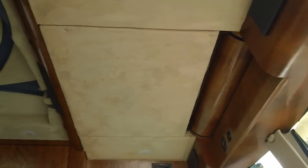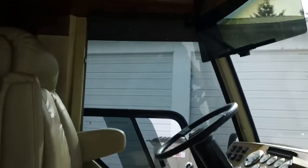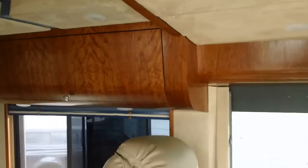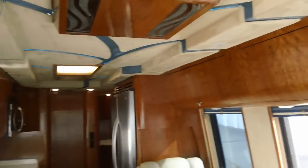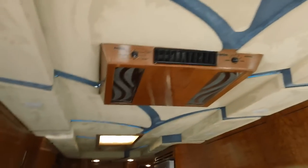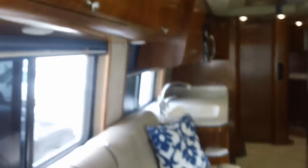Custom dash. We got a TV up there in the ceiling. This is all cherry veneer. Custom AC shrouds. Custom ceiling. Everything is custom.